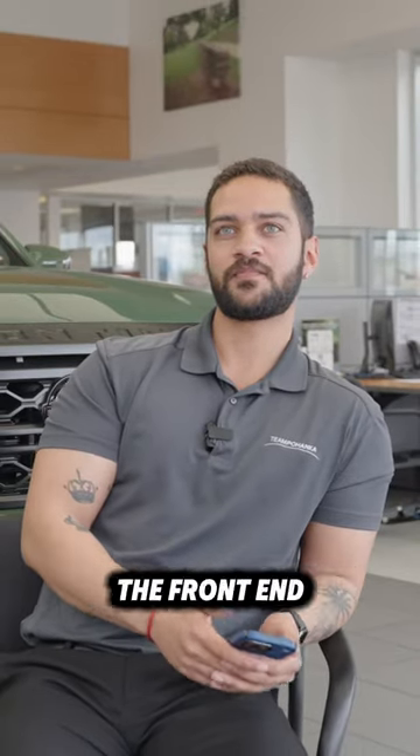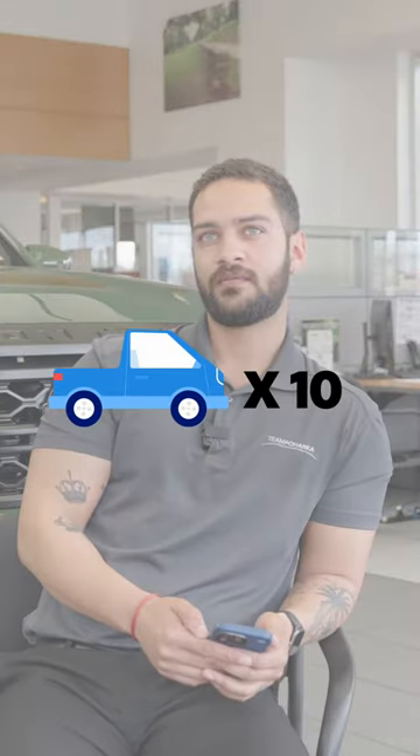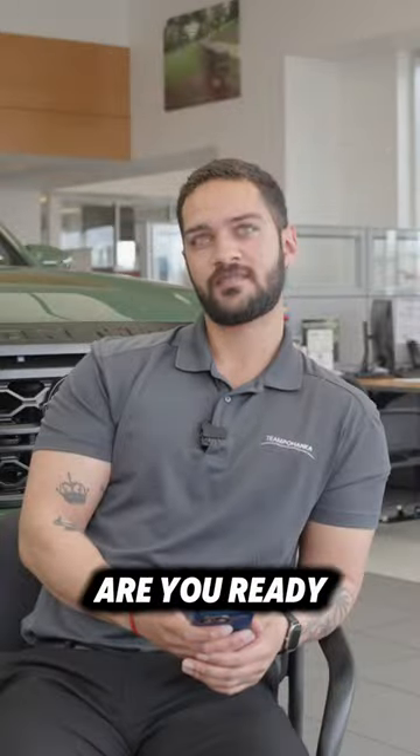Hey Justin, what's up? We're gonna play the front-end challenge. There are ten vehicle pictures on the phone in front of you. For every vehicle you guess correctly, you win one point. Are you ready? I'm ready.